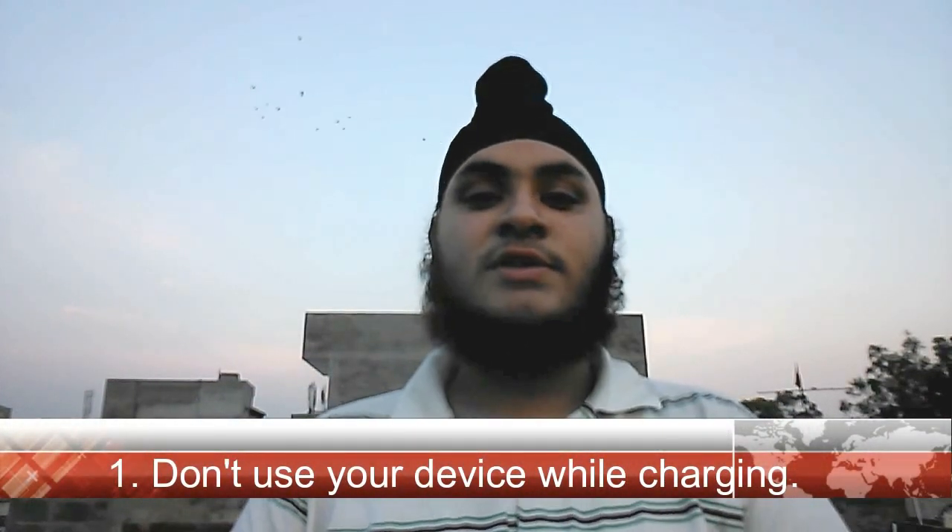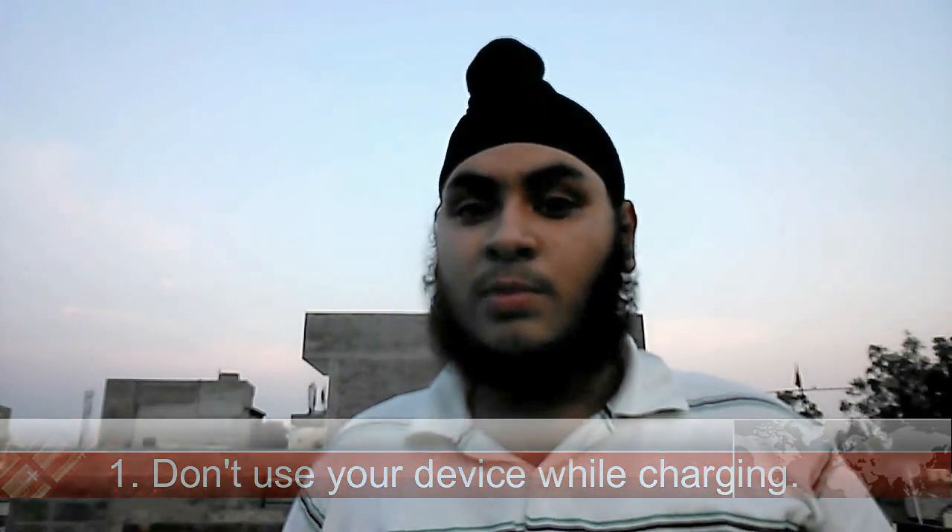The first way to increase your battery life is to not use your Android smartphone when it is charging. I have noticed that users are using their smartphone even while it is charging. This is decreasing their battery life in many ways — it makes your device heat up too much, it decreases your battery life, and it will decrease the battery health, which affects how long the battery will serve you.